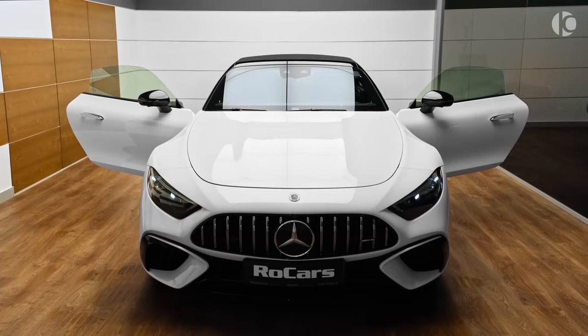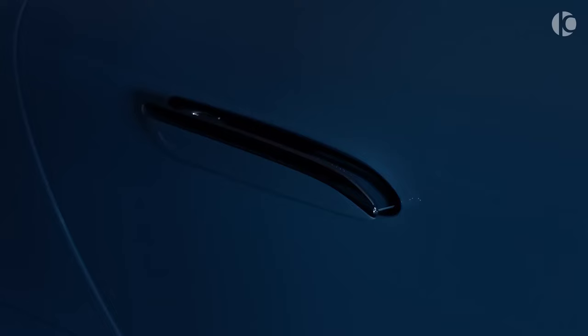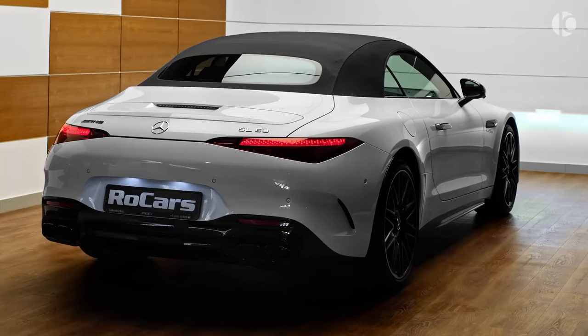A luxurious interior with Nappa leather upholstery, a Burmester sound system, and ambient lighting. A wide range of driver assistance features, including adaptive cruise control, lane keeping assist, and blind spot monitoring. A powerful V8 engine that delivers exhilarating performance.